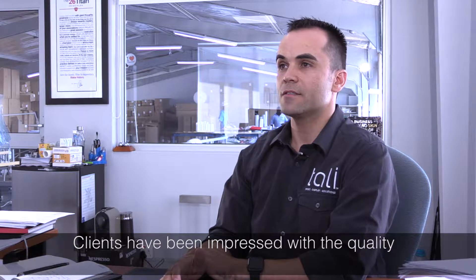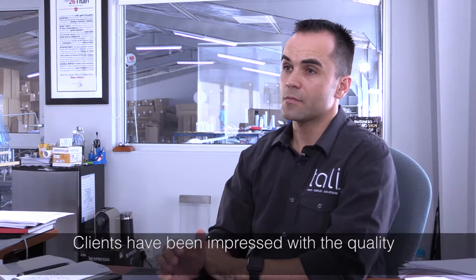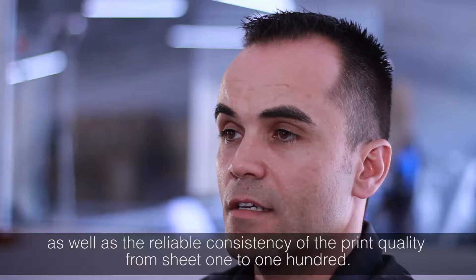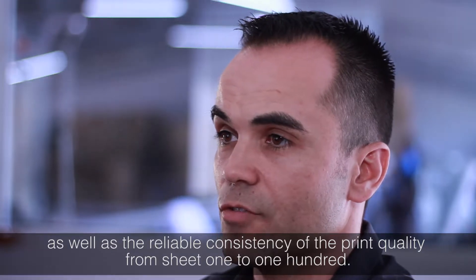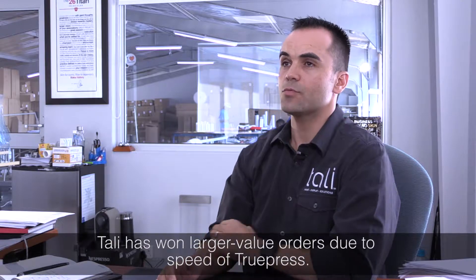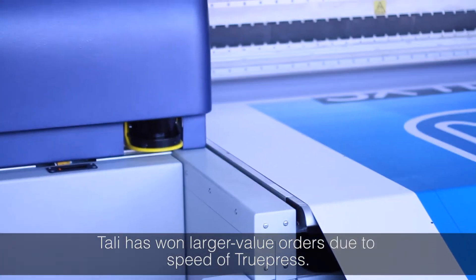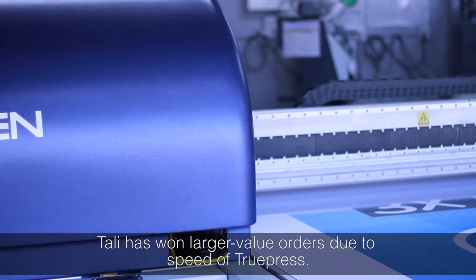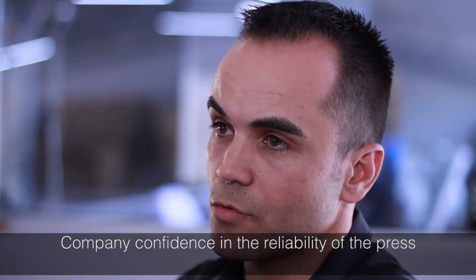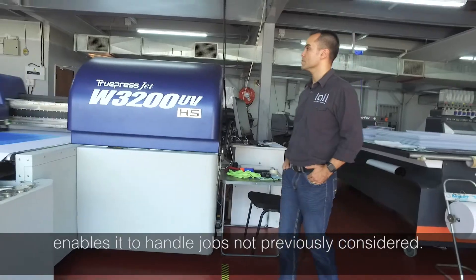Reactions from our clients have been tremendous. They've been blown away by the quality that the machine delivers. They've been blown away by the speed at which we can deliver their orders and giving them the product that they signed off consistently from sheet 1 to sheet 100. It's really been well received. Since we've installed the machine, we are starting to win orders of much bigger value because we are able to turn them in short periods of time. As a company, we have a lot more confidence in taking on those types of orders because we've seen that the machine has performed reliably and we are able to go after that work and consistently deliver.